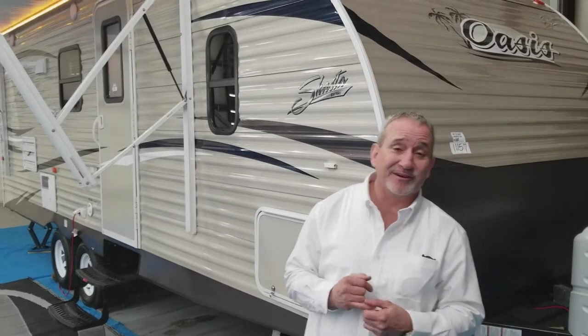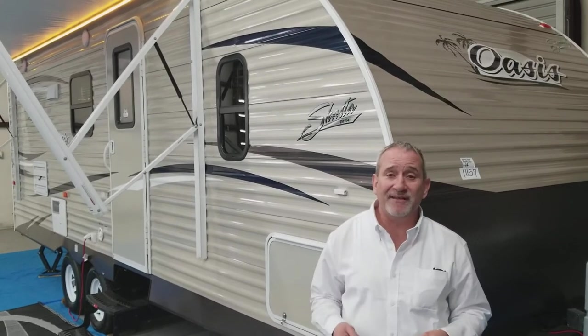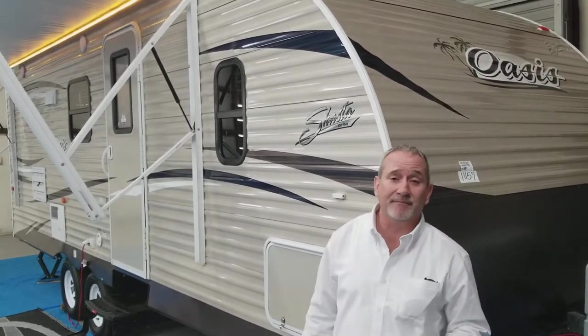This is Randy live at the dealership in Salt, North Carolina, Factory Direct Marine and RV. You can look us up online at FactoryDirectMarineandRv.com.